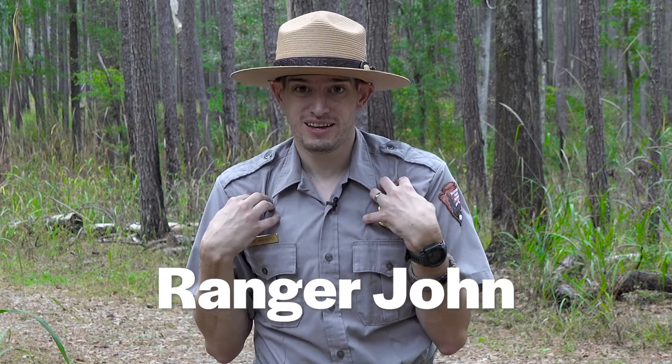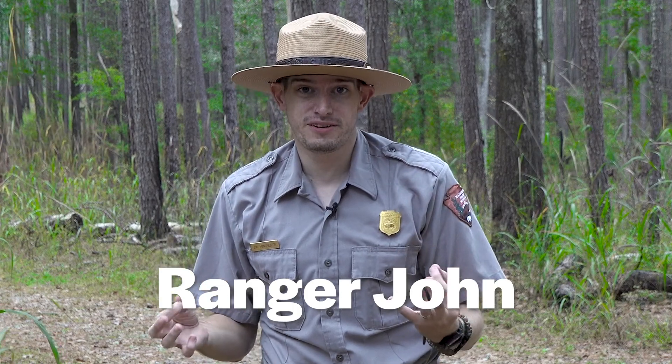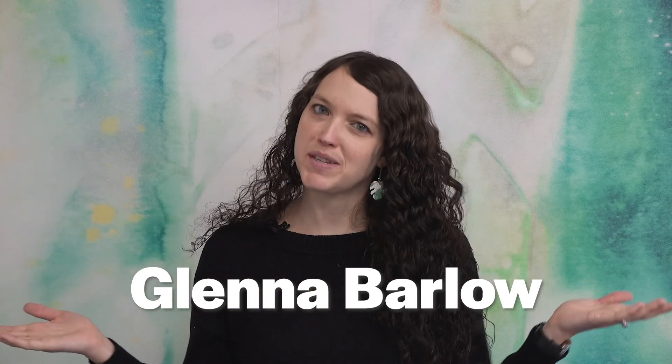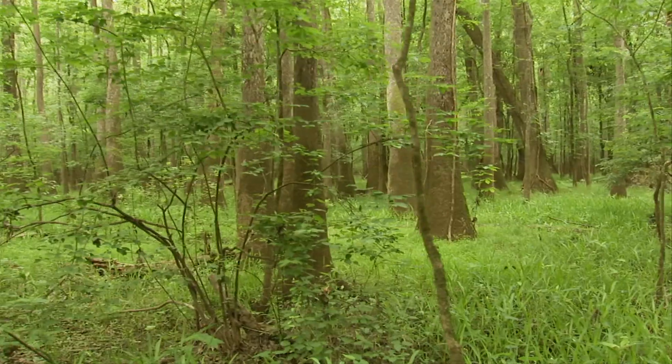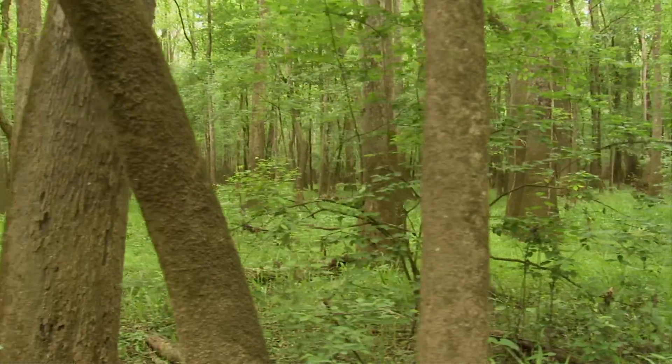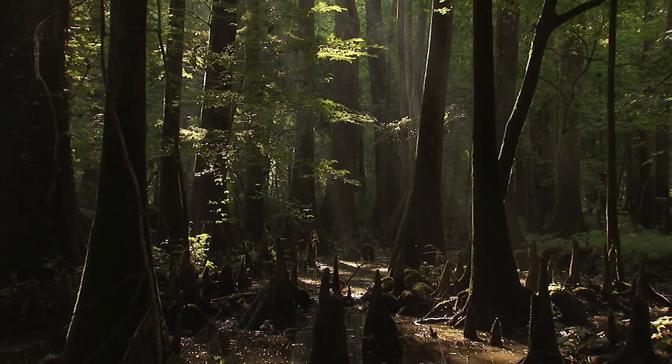Welcome to Virtual LEAF. We are so glad to have you joining us virtually here at Congaree National Park. I'm Ranger John, and I am joined here by Ranger David, Ranger Claudia, and Glenna Barlow, the Curator of Education at the Columbia Museum of Art. We are really glad to have you with us here. This is a really exciting and fun virtual field trip that we're going to take you through in your own classroom.